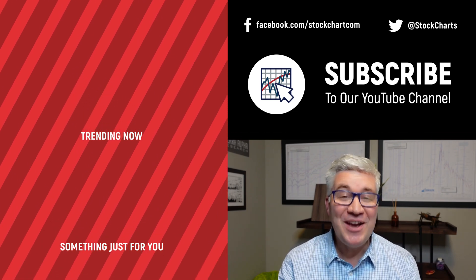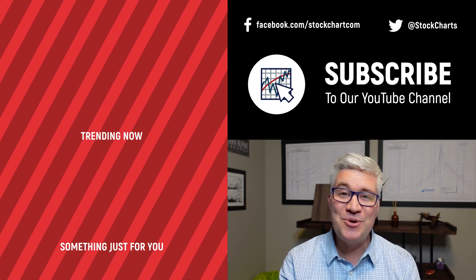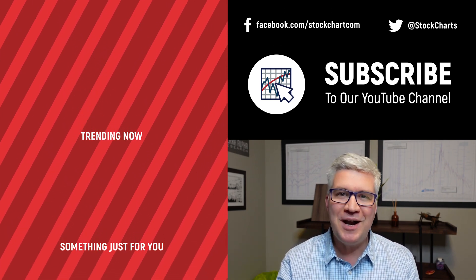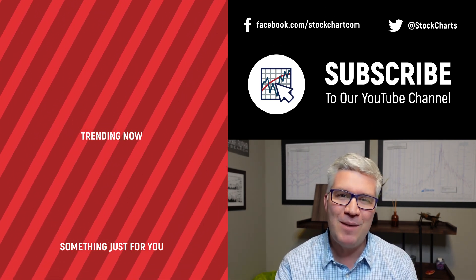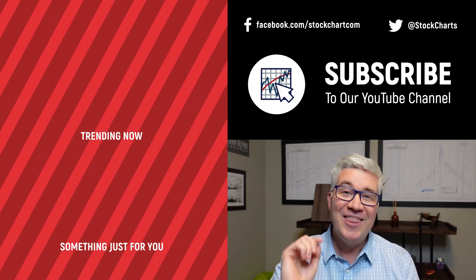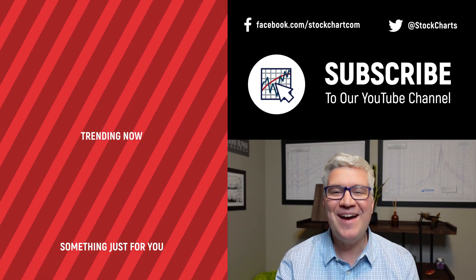Hey, Dave Keller here with StockCharts.com. Thanks so much for watching our video. If you enjoyed it — and we hope you did — hit the like button right below. We have so much new content every day, so consider subscribing to the channel. Just hit the subscribe button in the video or right below. Thanks for watching. Stay safe. Have a fantastic day.